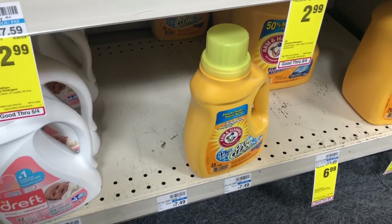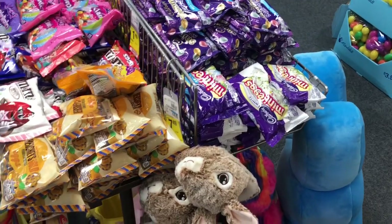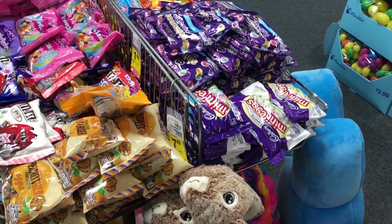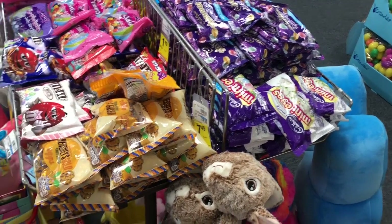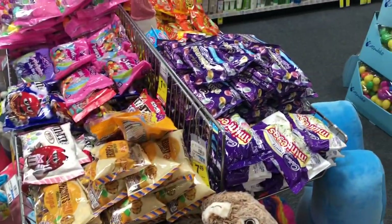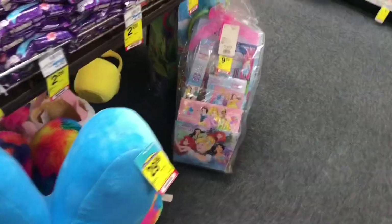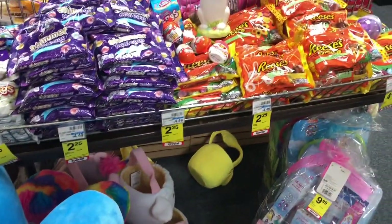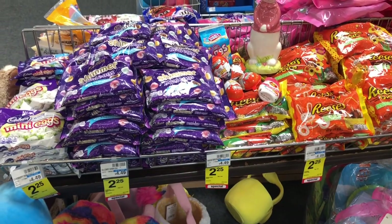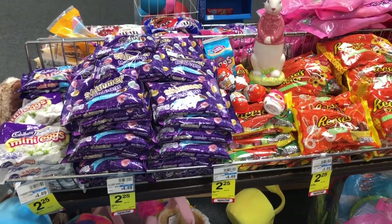If you've been eyeing some Easter clearance, definitely check back on Sunday — it'll hit 75% off, so you can save even more money. They have a lot of candy and some Easter items left. 75% off is a great time to stock up on Easter items for next year, and remember candy takes a year to expire, so if you're looking for candy, that'd be a great opportunity to pick some up.